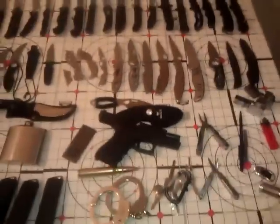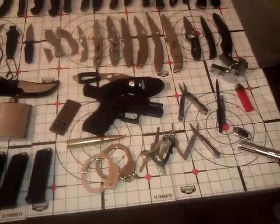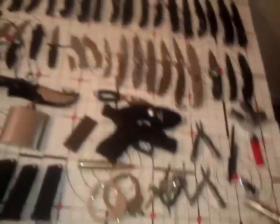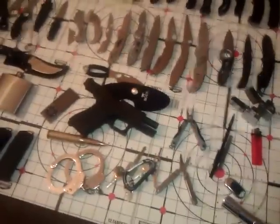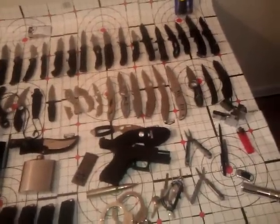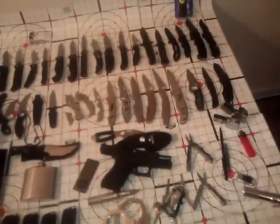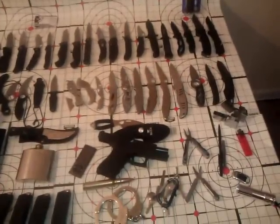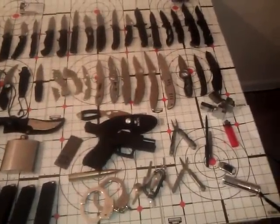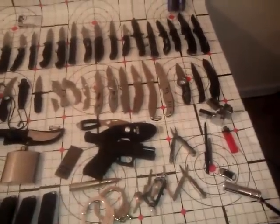Favorite firearm? It all depends — is this one I have or what I want? My favorite that I have is my Saiga 12, which is a beast of a shotgun. Favorite firearm that I don't have — not counting the heavy machine gun — I'm going to go with the Micro Galil, a select-fire Micro Galil, or maybe the Glock 18 for a pistol, or the AA-12 for a shotgun.